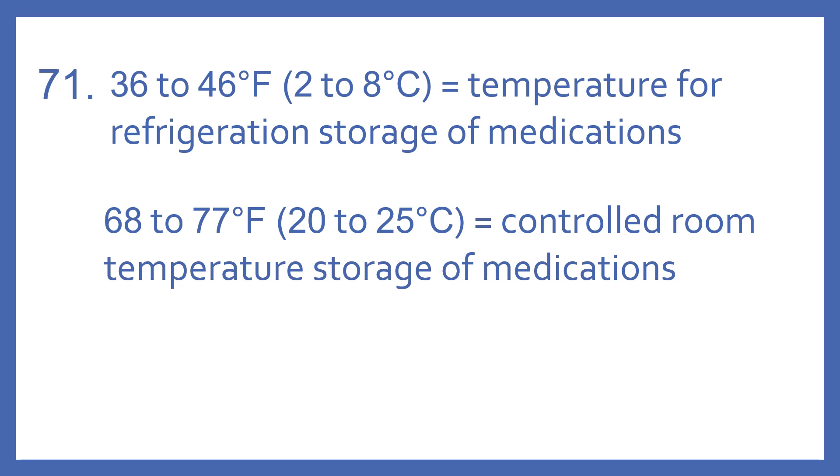68 to 77 degrees Fahrenheit, or 20 to 25 degrees Celsius — that's controlled room temperature storage of medications.